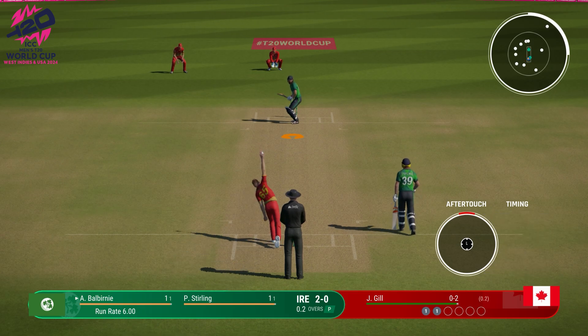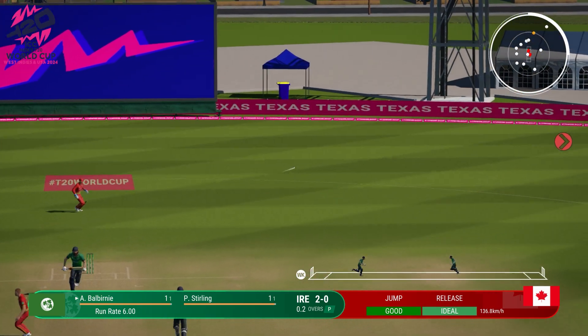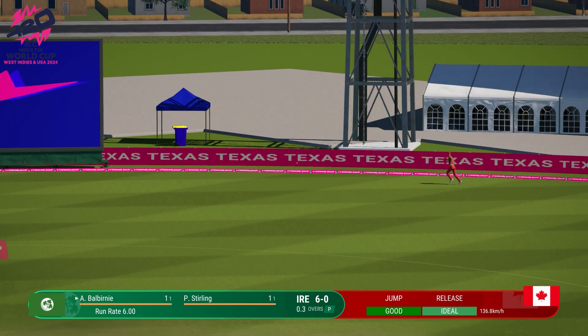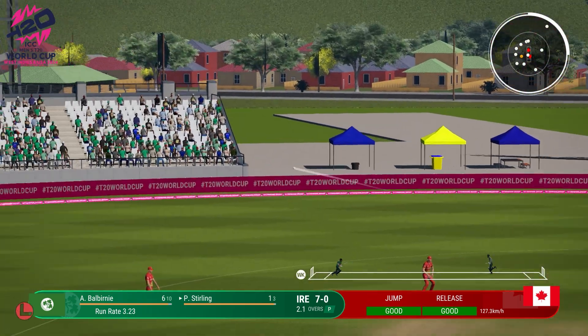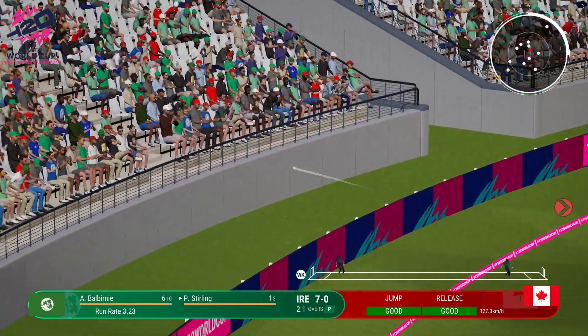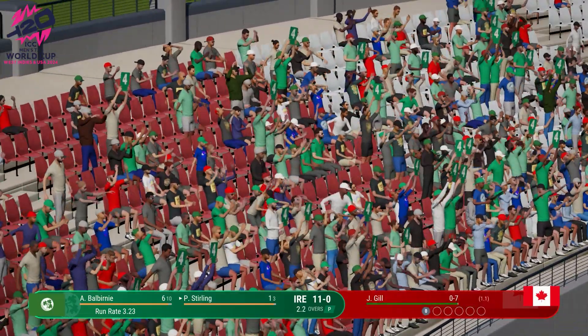Pressure on the batter. Edge, but it drops safely. We didn't time that. Sterling drills that one away. That'll be four more to the telly. Textbook.